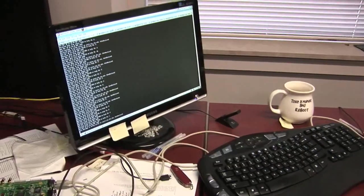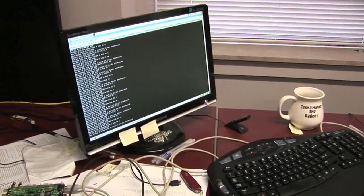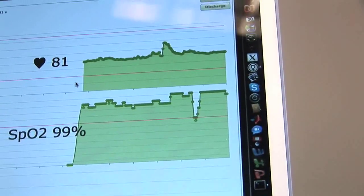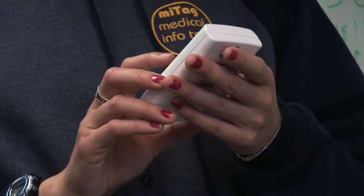Even though the data is sent over the wireless radio, it is both encrypted and signed, so that outsiders cannot read the patient's vital signs. Nor can some malicious program or person generate fake profiles to confuse the network and caregivers.